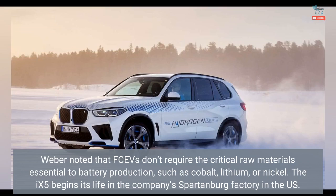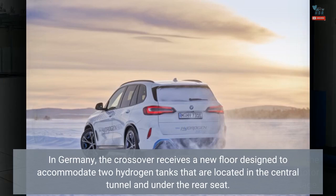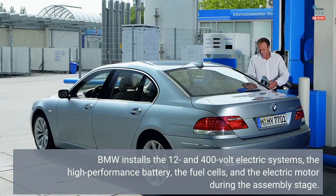The X5 begins its life in the company's Spartanburg factory in the U.S. In Germany, the crossover receives a new floor designed to accommodate two hydrogen tanks located in the central tunnel and under the rear seat. BMW then installs the 12 and 400-volt electric systems, the high-performance battery, the fuel cells, and the electric motor during the assembly stage.